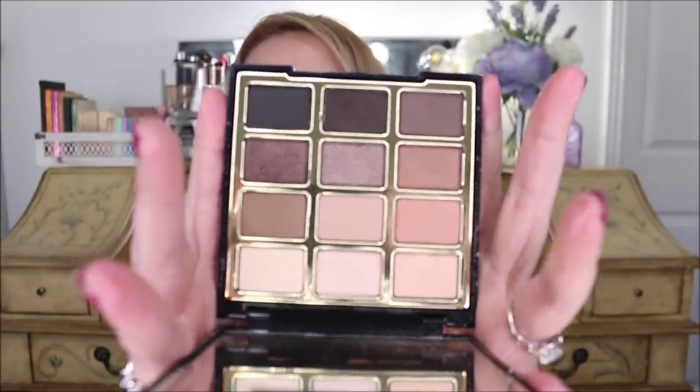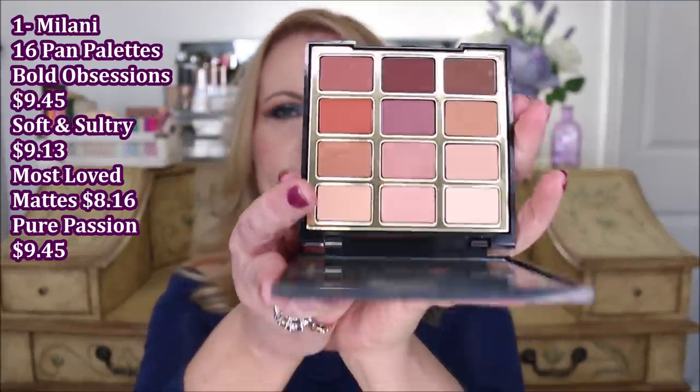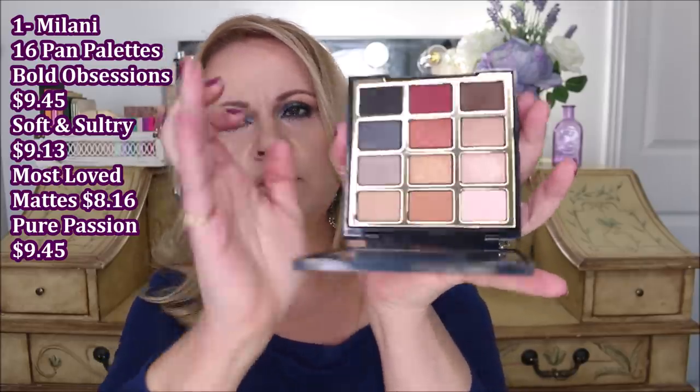The first is Soft and Sultry, with really beautiful cool-toned colors. I'm wearing it today and it gives a sultry, smoky look. The Milani Most Loved Matte is great for matte lovers — it has warm tones, plummy tones, and neutral brown tones. The formula is creamy, buttery, and blends like an absolute dream. Bold Obsessions has gray and slate tones, berries with warm tones, and neutrals with shimmers and metallics.